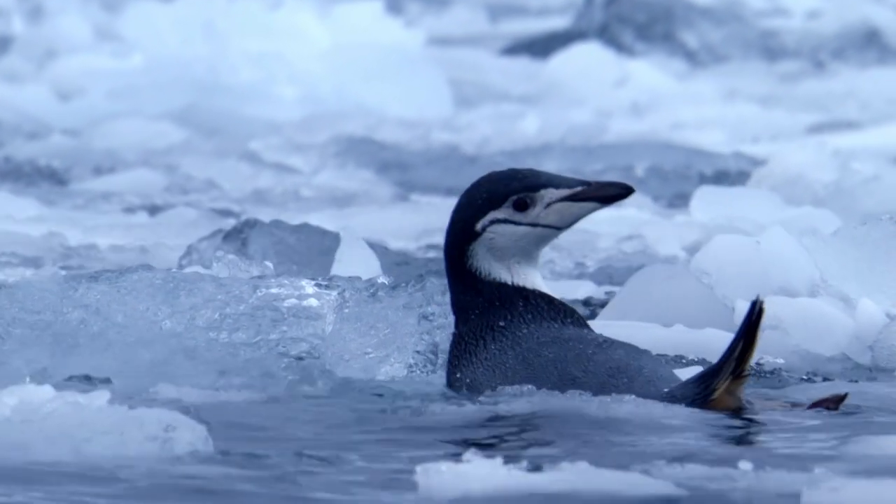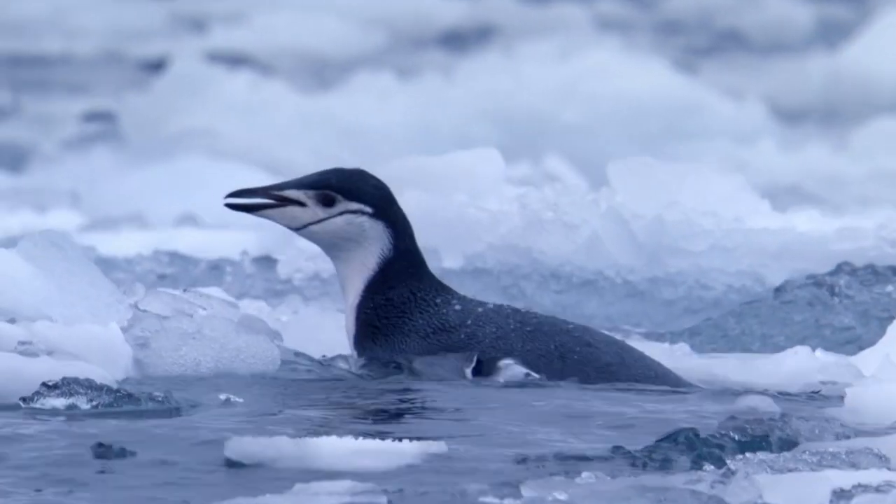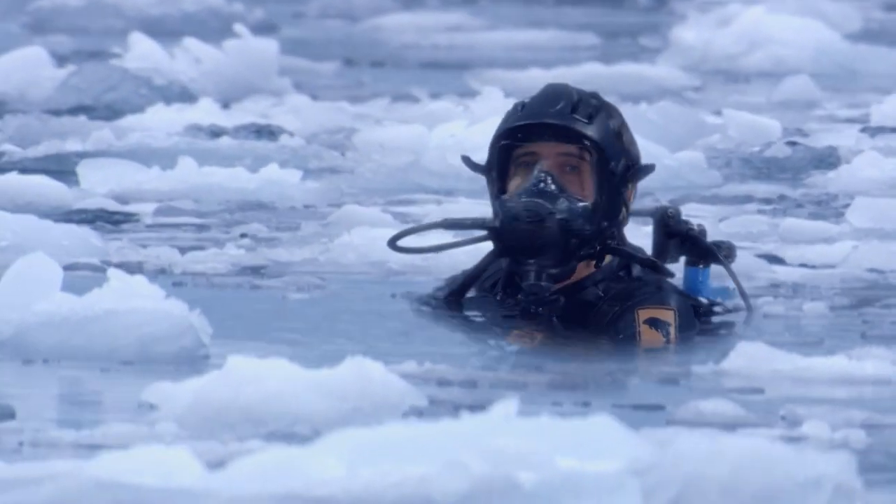It is! Yes! And you can see why it's called a chinstrap — look at that black line under its chin. Maybe he can lead me to a penguin nesting ground.